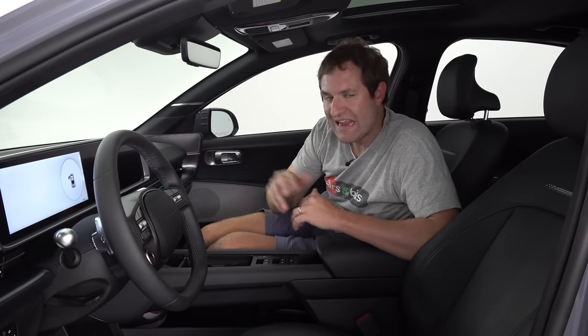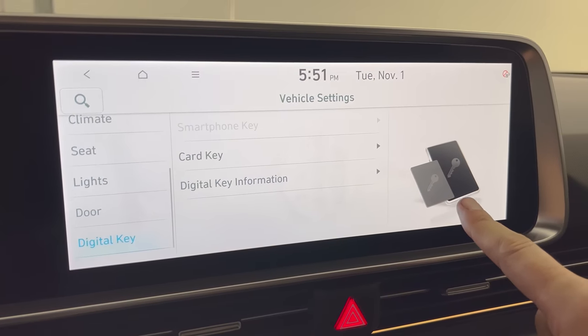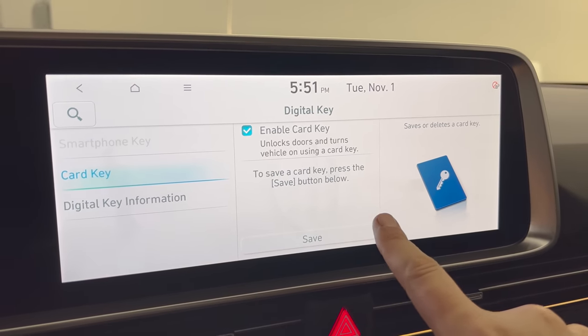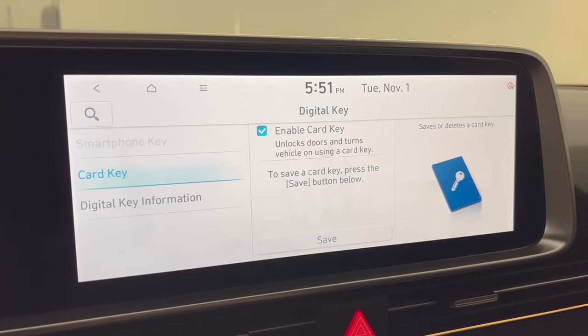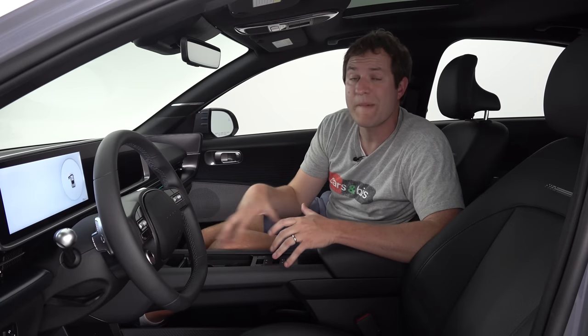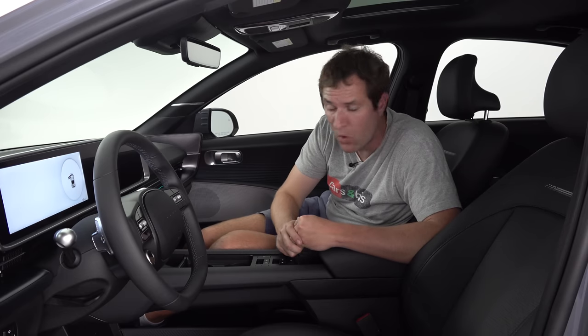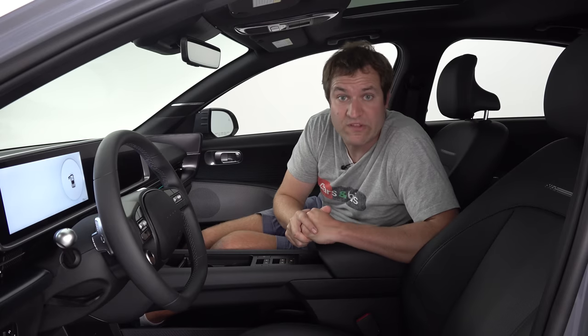Also cool in this infotainment system: you can enable a key card. When you buy this car, you don't just get the egg-shaped keys — you also get a key card the size of a hotel room key that you can keep in your wallet in case you lose your keys. And it gets even better because you can program your smartphone to be used as a key. As long as you have your phone on you, the car will recognize you when you walk up, unlock, start, and drive away without any keys at all.